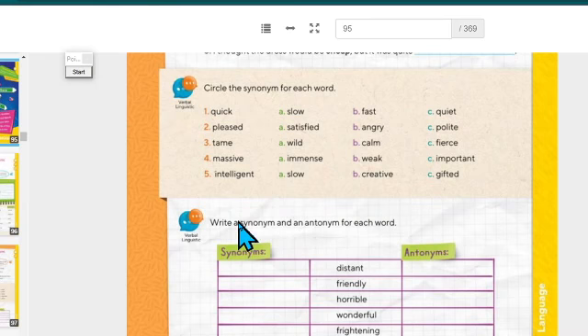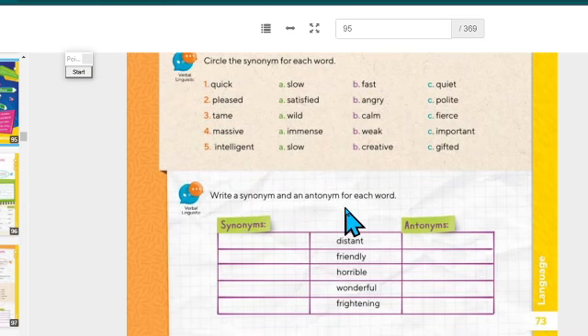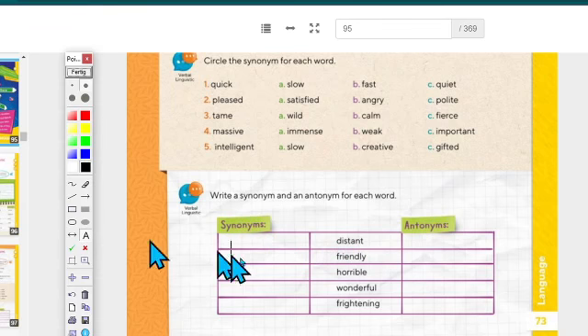Next, write a synonym and an antonym for each word. For example, for 'distance,' a synonym could be 'far' — same idea, lejos, distante. The antonym of 'far' is 'near.' So 'distant' and 'far' are synonyms, while 'distant' and 'near' are antonyms. Write them in the spaces provided.